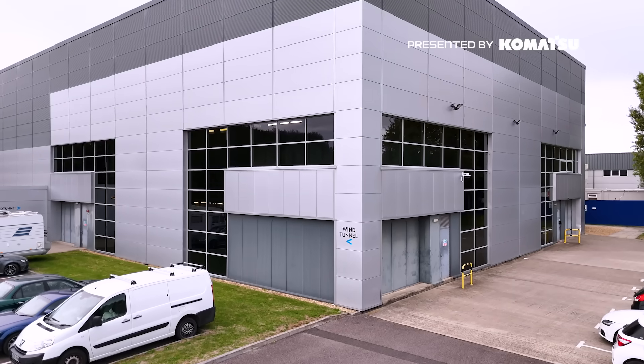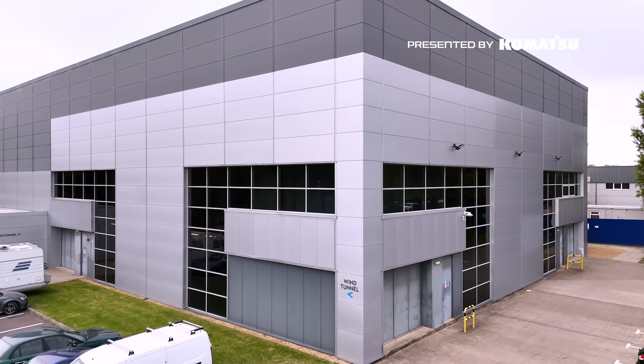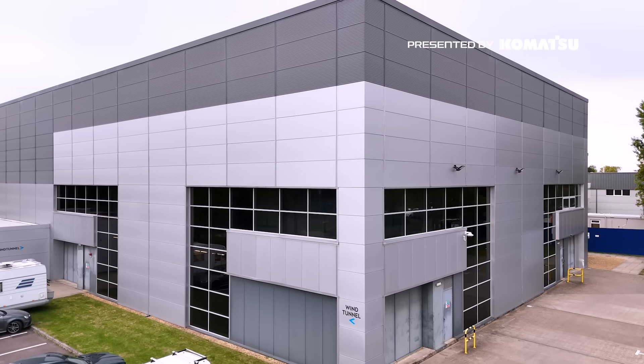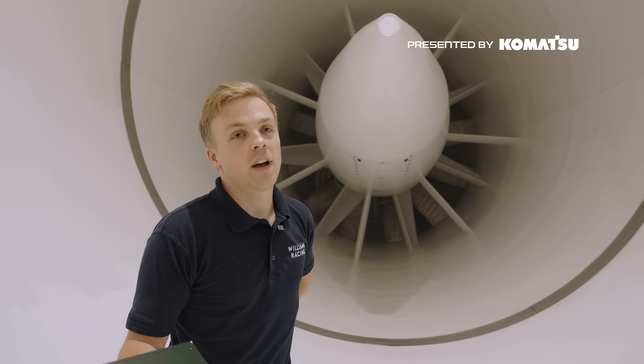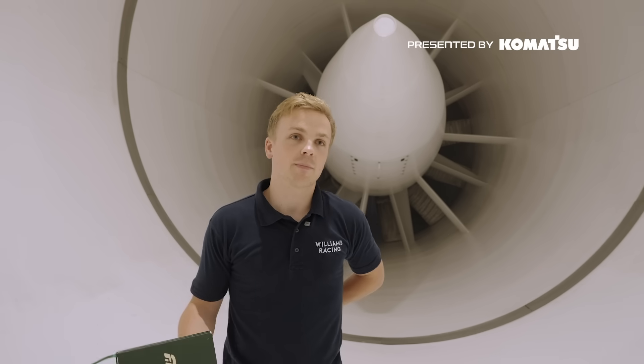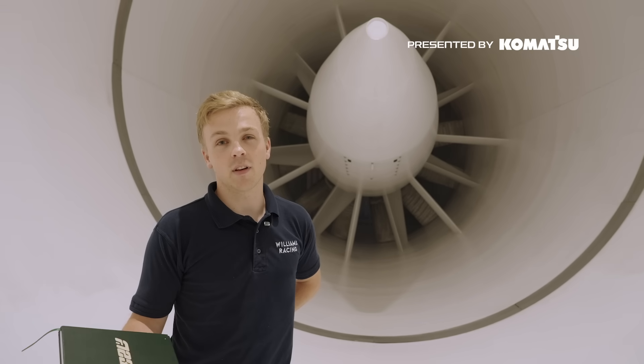We're lucky at Williams to have one of the best wind tunnels on the grid. A few other teams have very similar tunnels, some teams have smaller tunnels. When we upgraded from Tunnel 1 to Tunnel 2 we made the leap to a full-size wind tunnel. The FIA have now regulated that full-size testing is no longer possible, so if you're going to build a new wind tunnel from scratch you might just build a model-size tunnel.